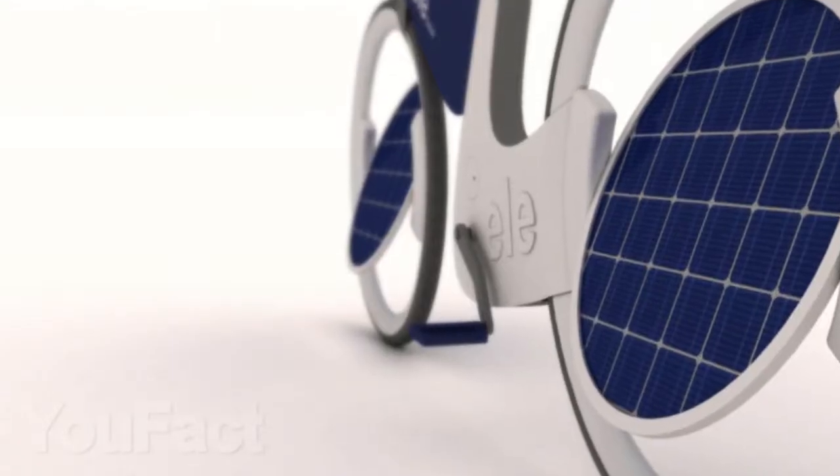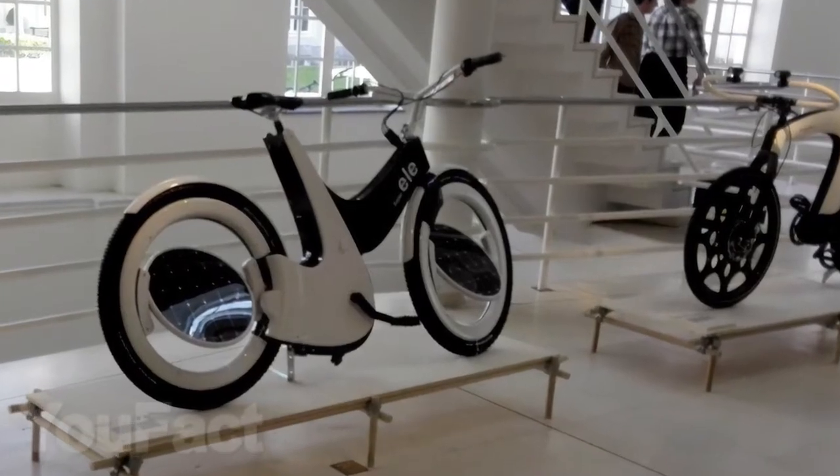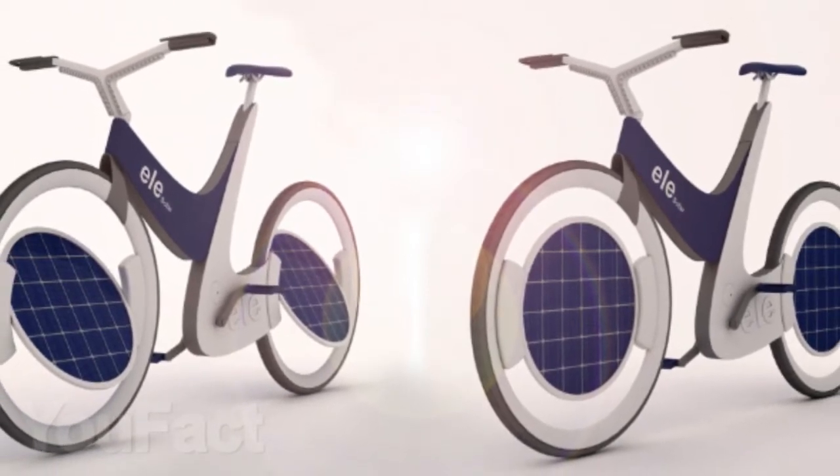The Ellis Solar's solar panels are located directly on the wheels and are capable of turning and facing direct sunlight for recharging on their own. Maybe in the future, we will all have such futuristic things. What do you guys think?